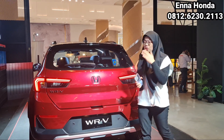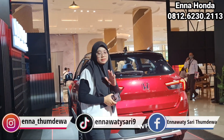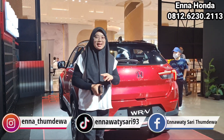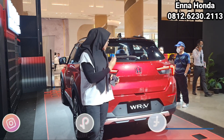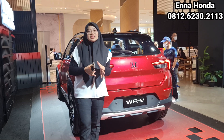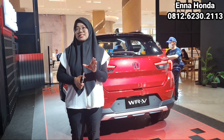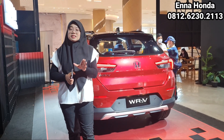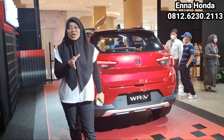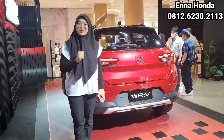Buat teman-teman yang ingin melakukan pemesanan mobil Honda WRV, ini sudah bisa open inden. Untuk pemesanannya, kalian bisa hubungi Ena di 0812-6230-2113. Kalau untuk tanya-tanya, bisa langsung tanyakan ke Ena mengenai Honda WRV-nya. Itu tadi sekilas review singkatnya untuk Honda WRV tipe RS with Honda Sensing. Terima kasih banyak yang sudah menonton video Ena. Jangan lupa like, comment, share, and subscribe channel YouTube Ena, dan jangan lupa tekan tanda lonceng. Assalamualaikum warahmatullahi wabarakatuh. Bye-bye.